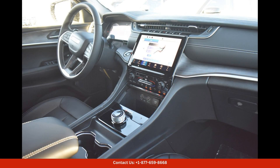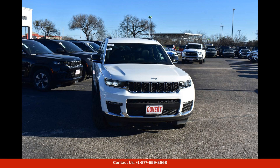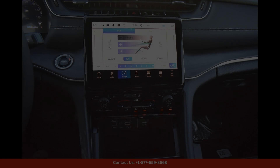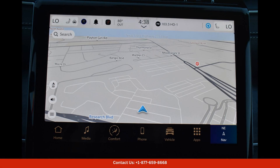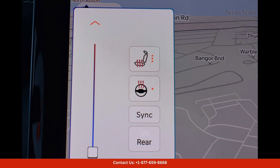Step inside the spacious and refined cabin of the Grand Cherokee L Limited and you'll find premium materials and advanced technology throughout. The comfortable leather seats provide ample support for long drives, while the panoramic sunroof lets in plenty of natural light.